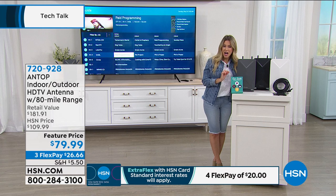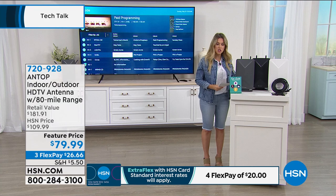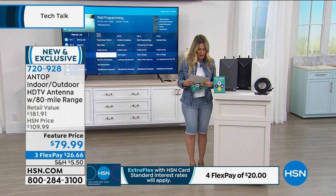This is a nearly $182 value — $182 for this configuration — and today you're getting it for $79.99. You can do three monthly payments of $26.66 on your major credit card. You're going to get your Antop and what's called the power inserter with the smart switch.